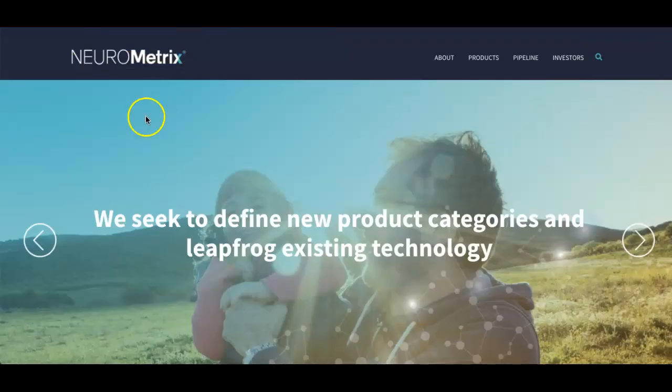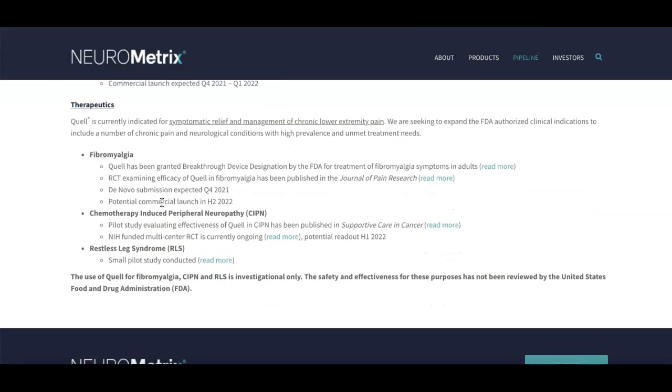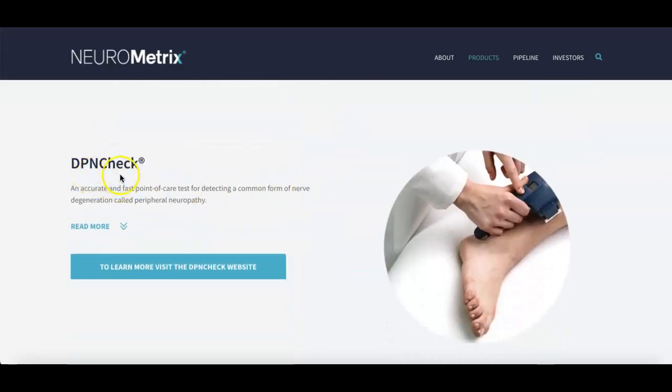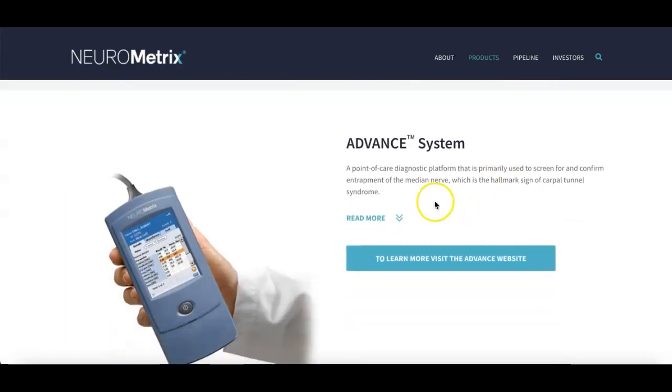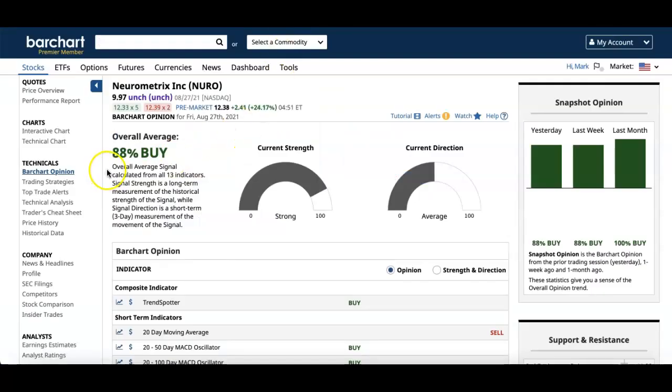Next on the list is NeuroMetrix, ticker symbol NURO. This is a healthcare company that engages in the research, development, and trade of medical equipment and consumables. You can see their pipeline and their products — including the Quill, which is a wearable pain relief technology — as well as advanced systems and care. Looking at Bar Chart, based on their analysis they rated it as a buy at 88 percent. Last month it was a buy at 100 percent, and last week it was 88 percent.